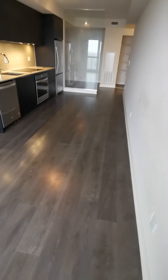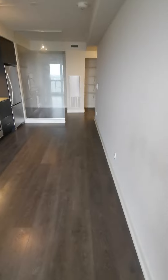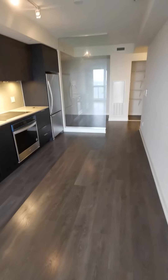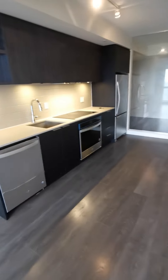High ceiling with a smooth finish. It's a one-plus-one layout with two full washrooms. It can sleep two people, or you can use the den as a home office with a desk.